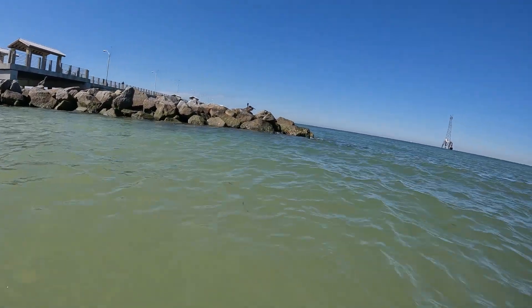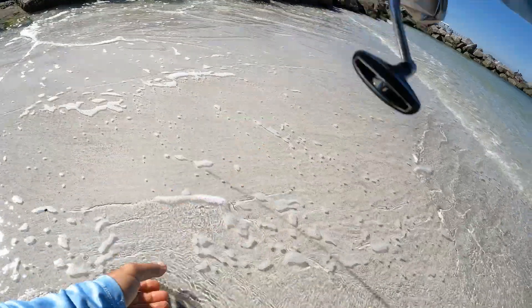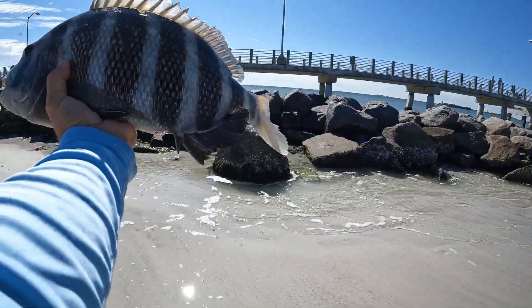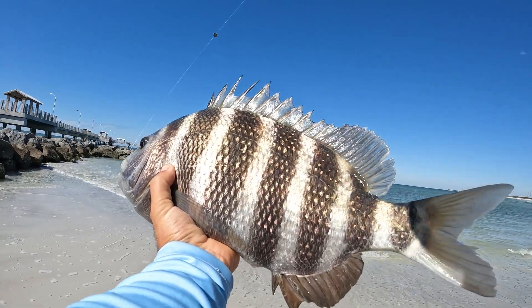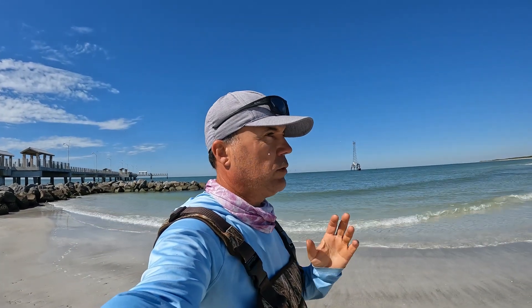Oh man, giant again guys! Even bigger, heavy and fat. Look at that fish — it's beautiful! Tell me what's this, 18, 19? Good morning, welcome to another episode.